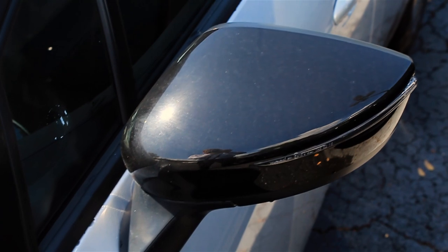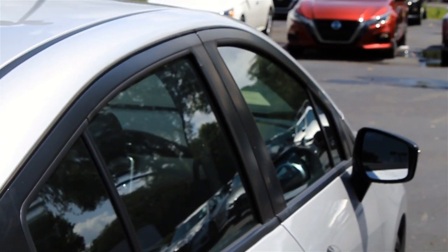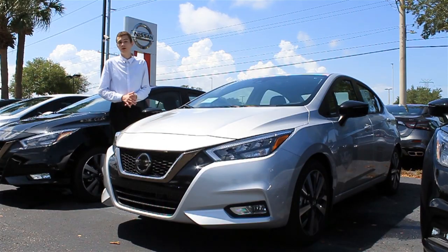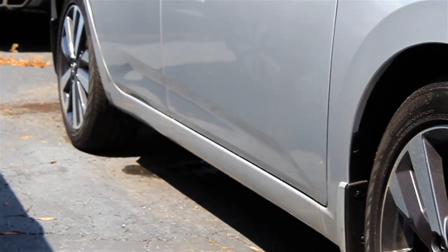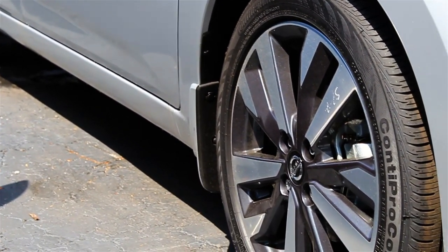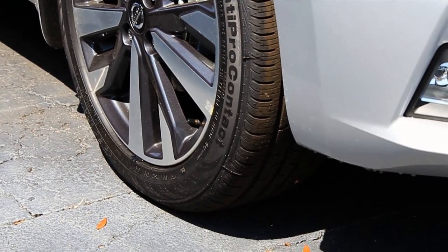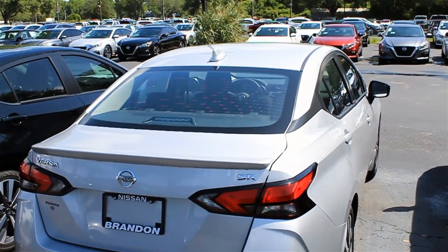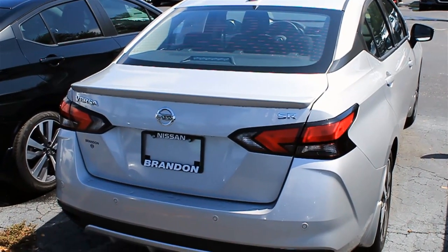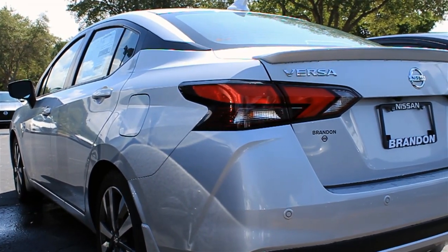Moving along to the side of the car, the SR trim adds a few more upgrades. It still comes with those gloss black mirror caps with integrated turn signals, but it gets upgraded body-colored door handles. In addition, the 15-inch basic steel wheels offered on the base S model can be upgraded to 16- or 17-inch aluminum alloy wheels. Aluminum alloy is much lighter than steel, which reduces rotational mass and improves both straight-line acceleration and fuel economy. And finishing off the design in the rear, there are redesigned taillights, a redesigned trunk area, and a body-colored spoiler added on the SR and SV models.